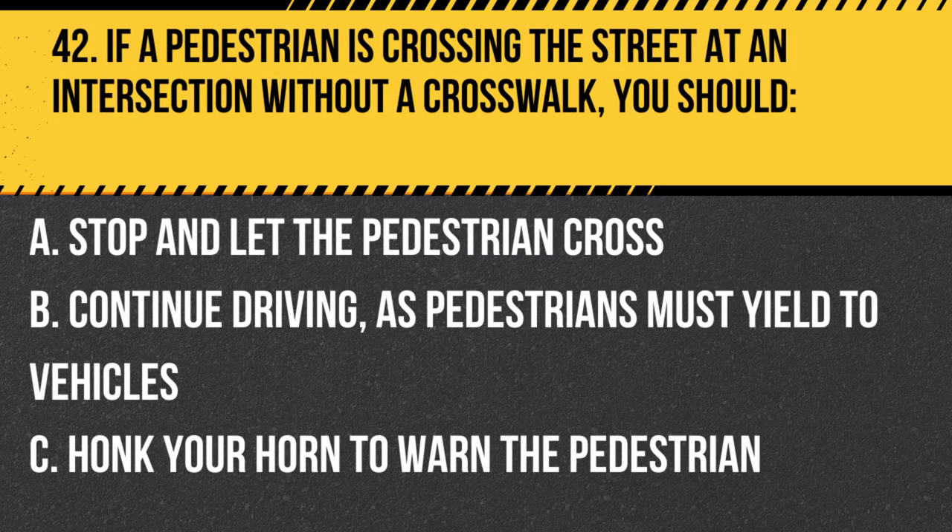Question 42. If a pedestrian is crossing the street at an intersection without a crosswalk, you should… A. Stop and let the pedestrian cross. B. Continue driving, as pedestrians must yield to vehicles. C. Honk your horn to warn the pedestrian. Answer: A. Stop and let the pedestrian cross. Even if a pedestrian is crossing the street at an intersection without a crosswalk, you should stop and let them cross to ensure their safety.